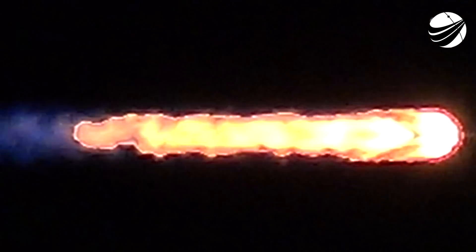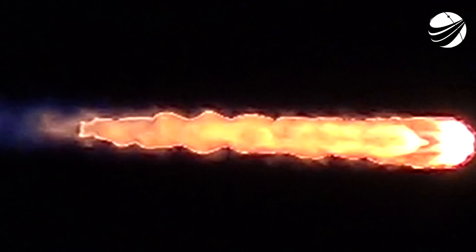Merlin vacuum chill-down has started. This is when we chill down the MVAC engine on the second stage, just like we did for those first day of headwinds.